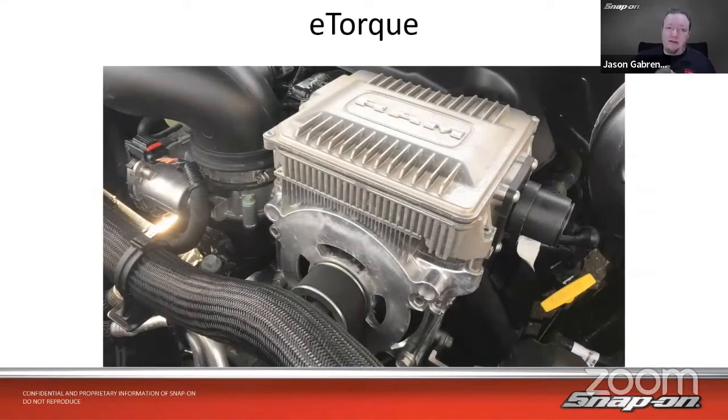Also unique to CDJR — not necessarily unique in the industry overall, but we're seeing a lot more of this — is their eTorx system. The eTorx system runs off 48 volts. This is a motor generator unit — a starter motor generator, actually. You can see this big belt, almost like a supercharger belt. It's a big fat belt, and it's got this motor generator unit here with all the electronic pack right on top of it.